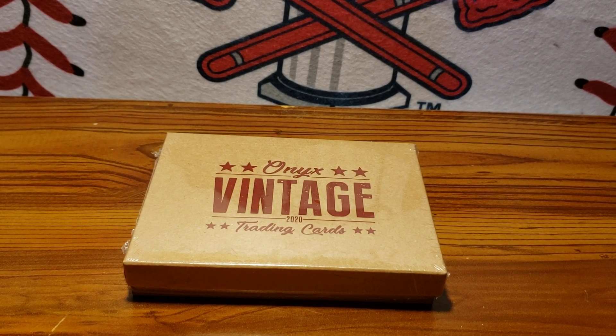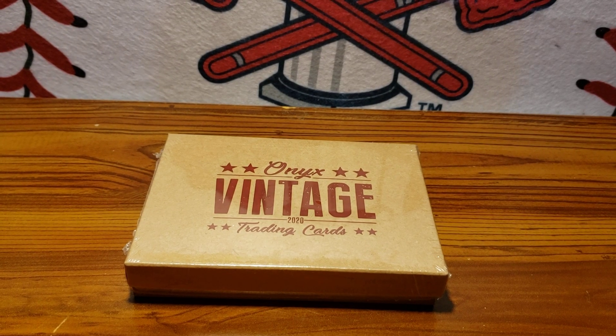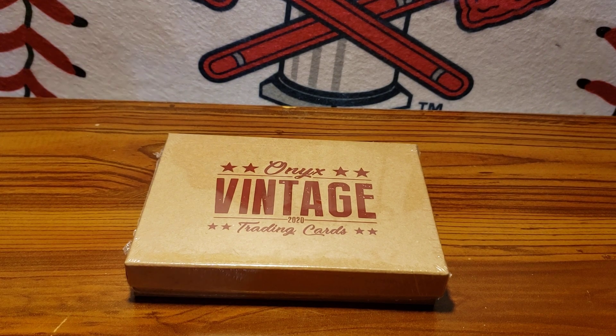Hello everyone, back again in another video. Today we're going to be showcasing our first case break of the channel. It is 2020 Onyx Vintage.